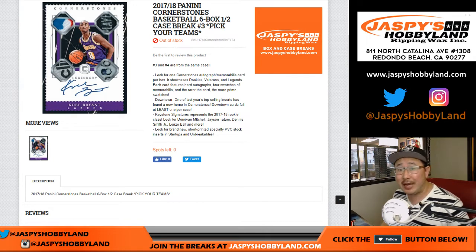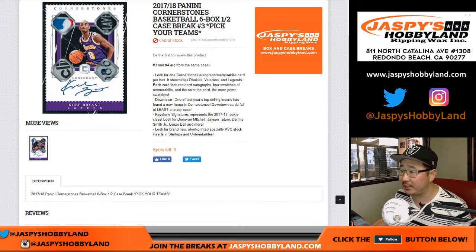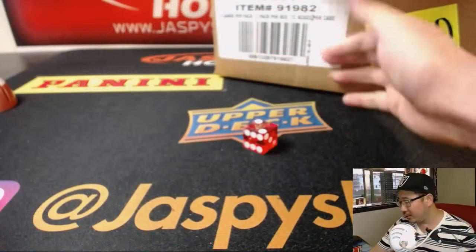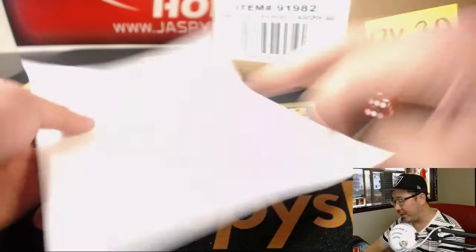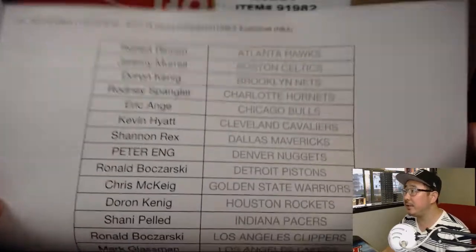Good evening everyone, Joe for JaspiesHobbyLand.com. Happy Friday, we're mixing in a little basketball today. 2017-18 Panini Cornerstones Basketball, 6 box, half case, pick your team number 3 from JaspiesHobbyLand.com.